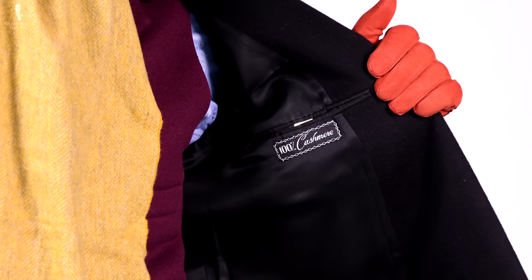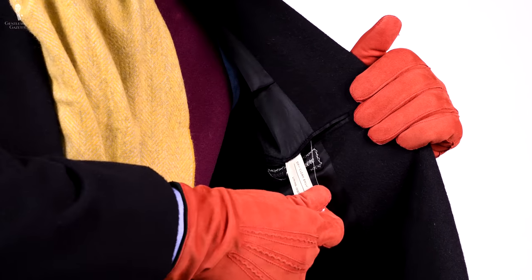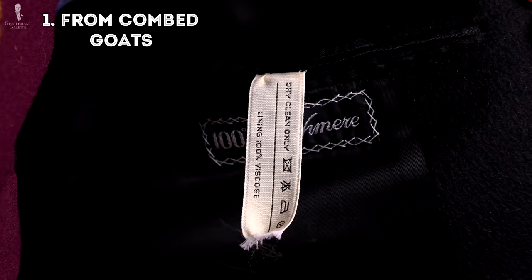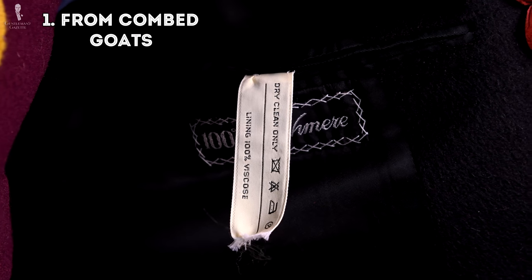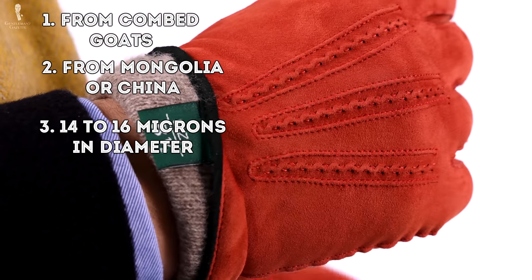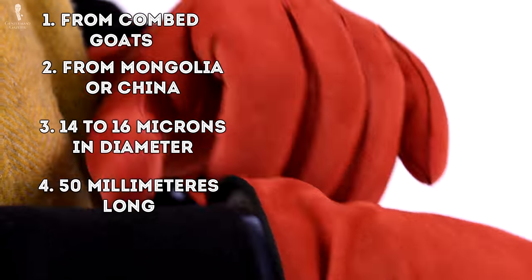So what does it mean for you? Ideally, you invest only in the highest quality cashmere because it will last the longest, and you won't have to re-buy cashmere scarves every season, thus reducing the environmental impact. The best quality cashmere comes from combed goats in Mongolia or China, is about 14 to 16 microns in diameter, and is 50 millimeters — about 2 inches — long.